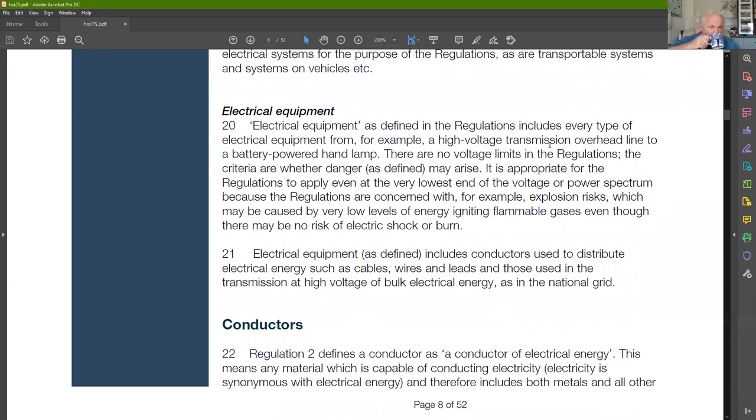'Equipment' includes every type, from high-voltage transmission overhead lines to battery-powered hand lamps — that's the total scope of these regulations. The reason simple hand lamps and battery torches are within scope is because there's a risk of ignition if you work in dangerous environments. It mentions explosion risks which could be caused by even very low levels of energy igniting flammable gases, so the selection and use of all equipment is within scope.